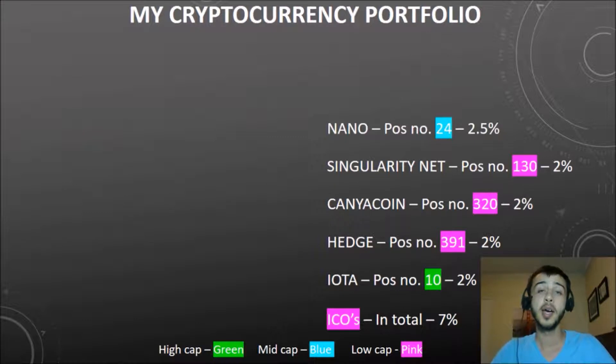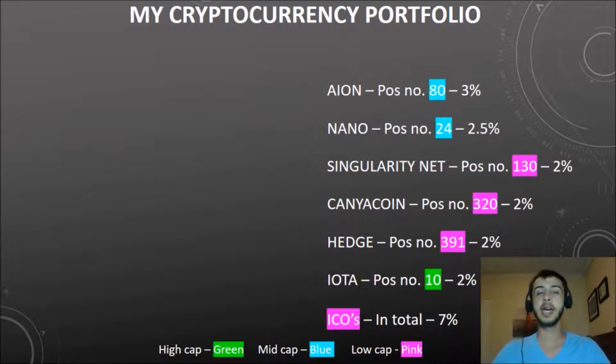Next is Nano, previously known as RaiBlocks. They are working on free, fast, scalable transactions — a lot of transactions that are free and fast. They are at number 24 on CoinMarketCap and at about 2.5% of my portfolio. Next is Aion. I'm starting to like it more and more and am actually thinking of increasing it from 3% to about 5% of my portfolio. They are basically the middleman between different blockchain projects — connecting project A and project B — which is very important for cryptocurrencies to be interlinked.